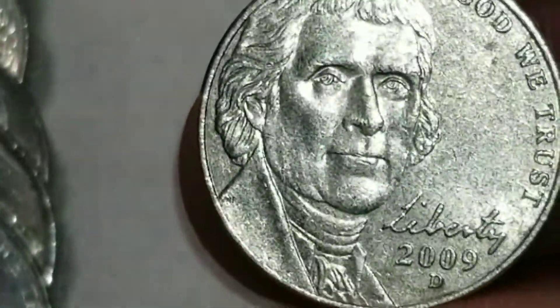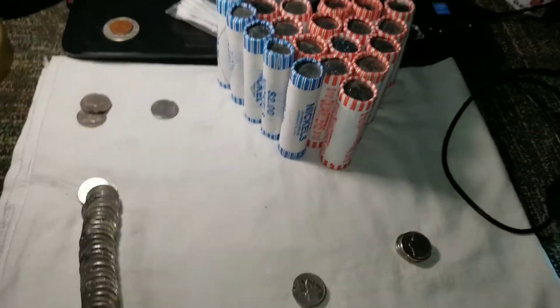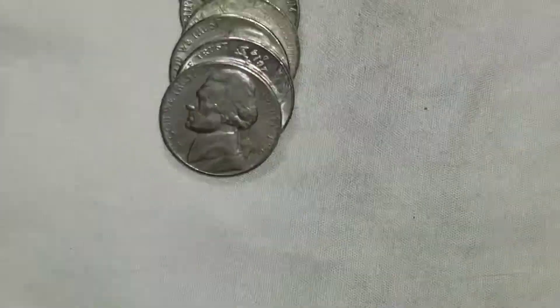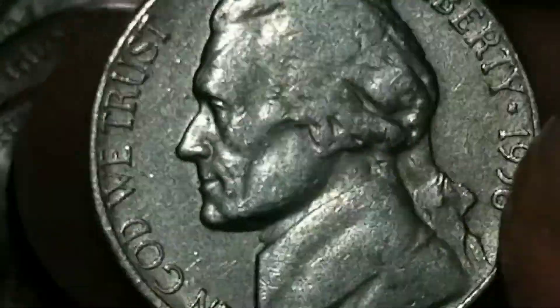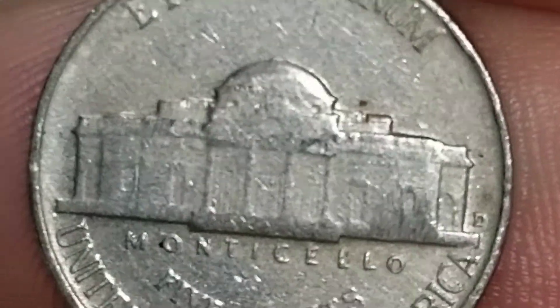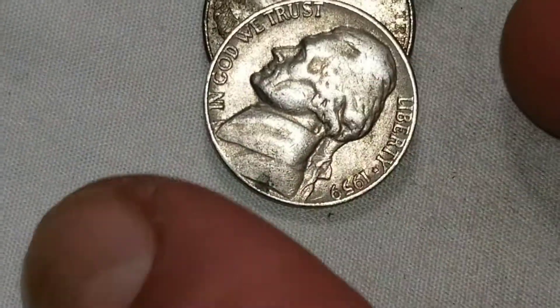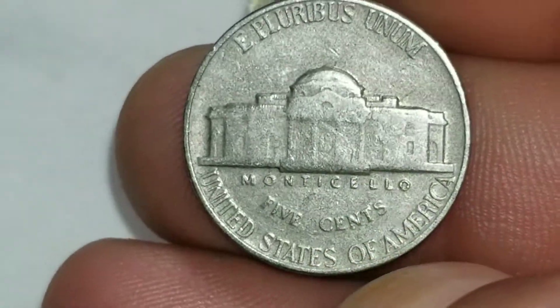I got my first 2009 nickel in a very long time. On roll five of the nickels I got a 1956 from Denver, and in the same roll we got another 1959, this time from Philly.